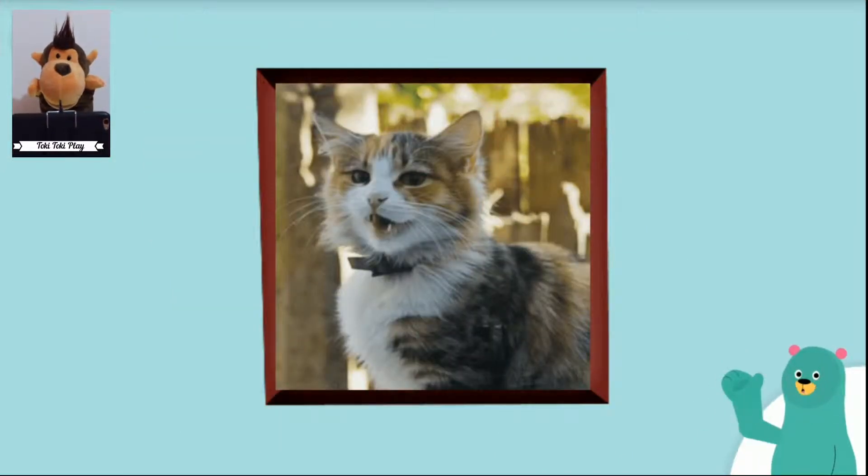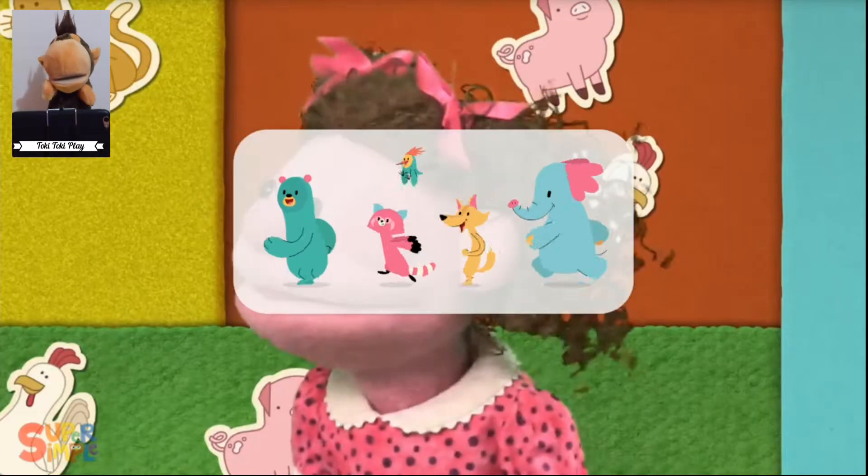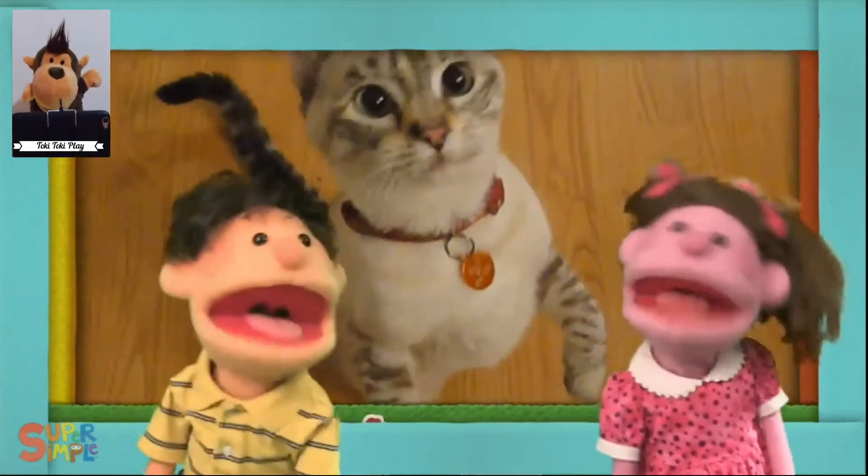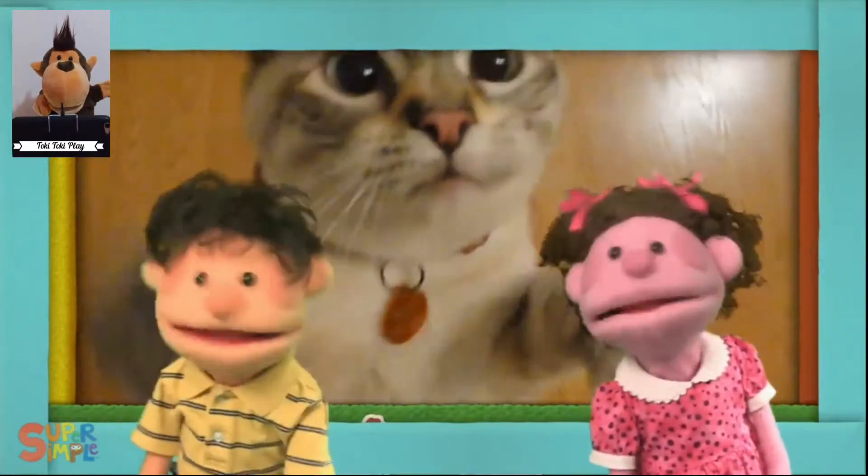Can you make a cat sound? I hear a cat, cat, cat, cat, cat, cat. I hear a cat.